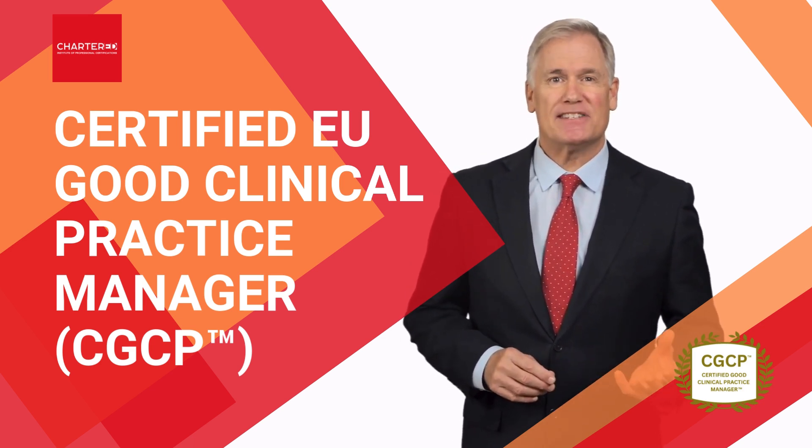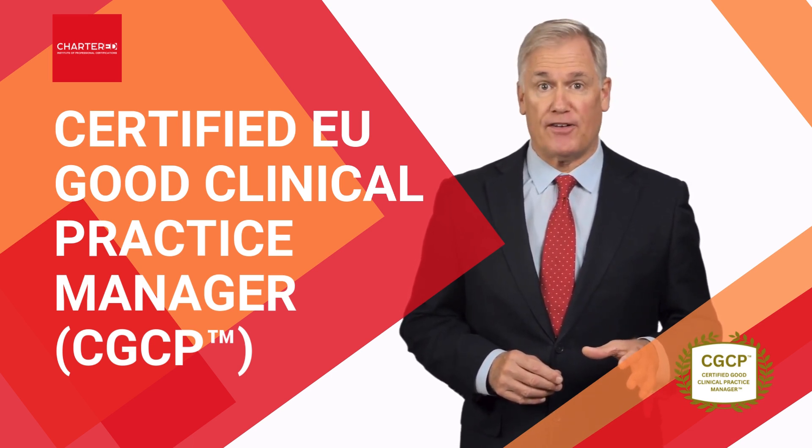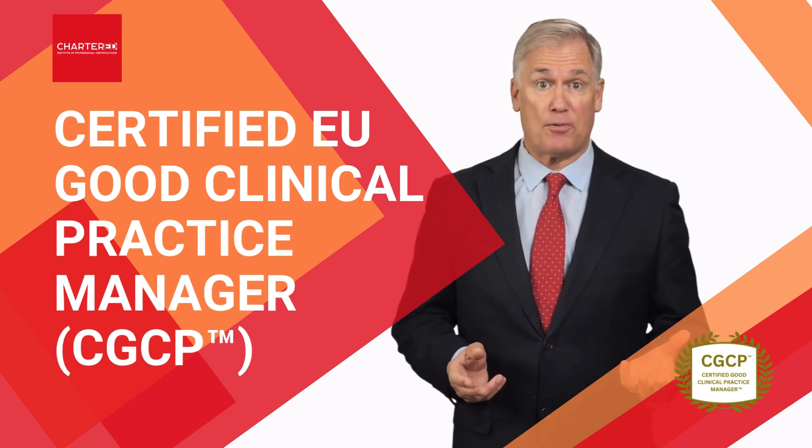Hi, my name is Steve Perrys, and together with our faculty director, we would like to invite you to our certified EU Good Clinical Practice Manager program.